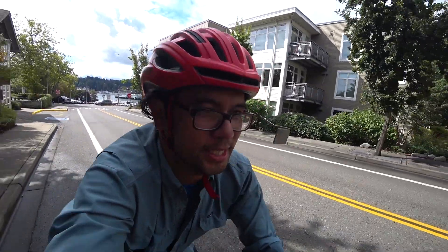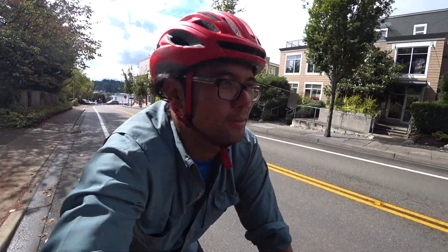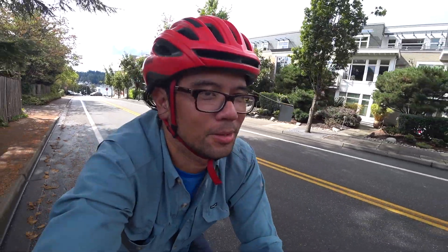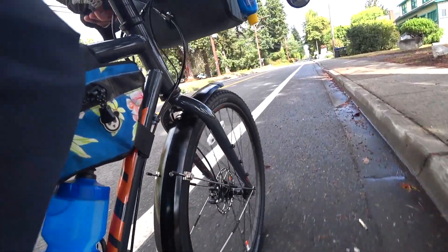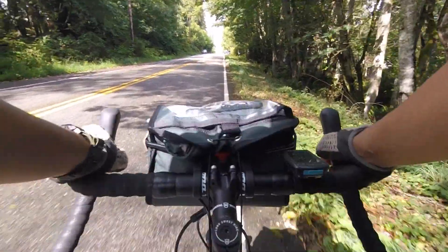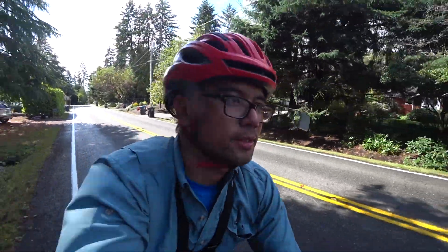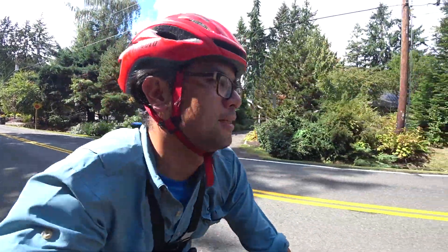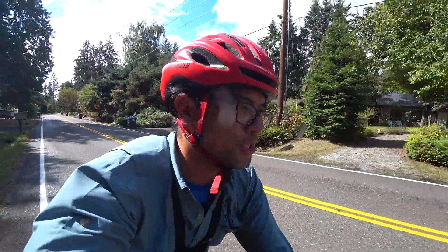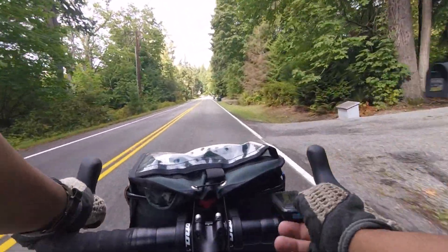Time to start the ride. I'm doing the Chilly Hilly route which is about 30 or so miles, 3,000 feet of climbing, so we'll get some elevation in today. This should be a good test for this bike. Already I'm out of breath — starting to climb. So far pretty chill neighborhood roads, very little traffic. Bainbridge generally has the reputation of being a good place to ride a bike.